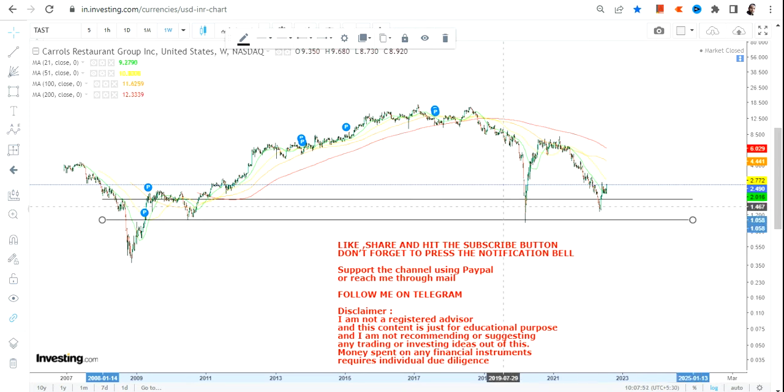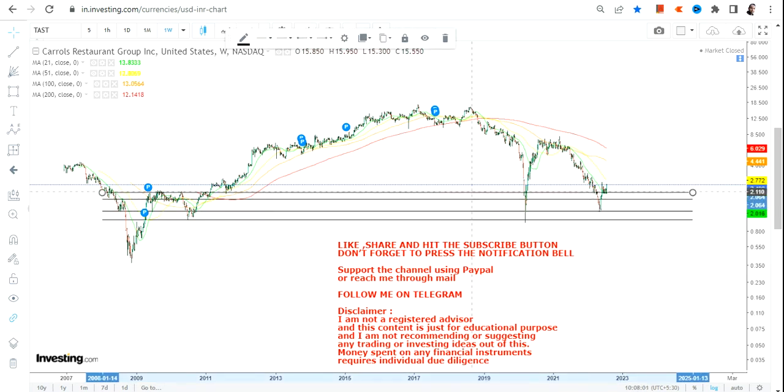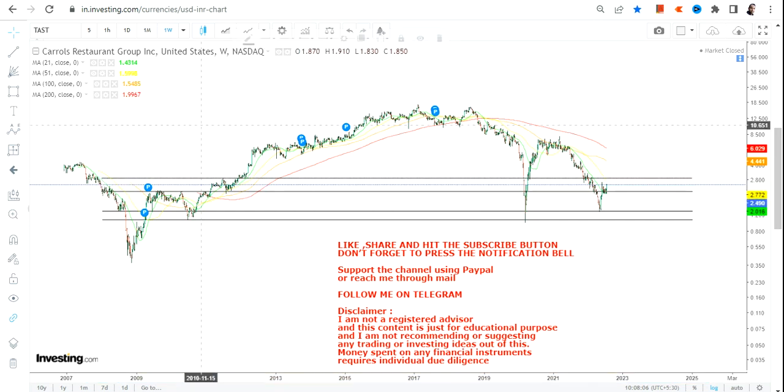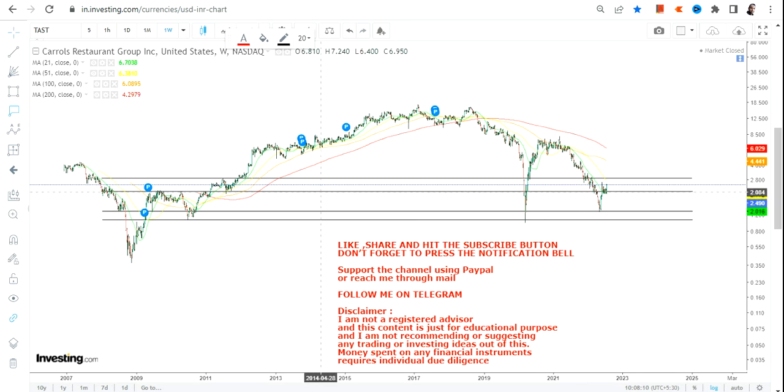This is important to take note of, so let's quickly analyze the TAST stock chart. What we have here primarily is the immediate support.